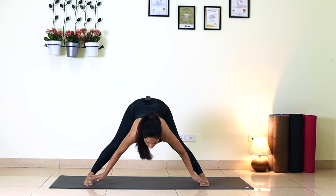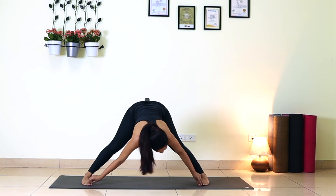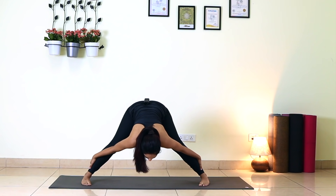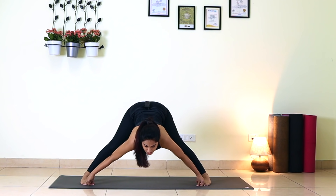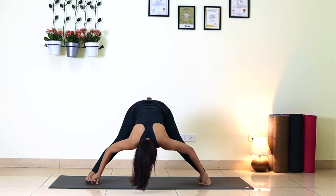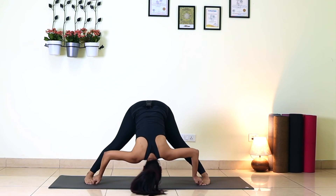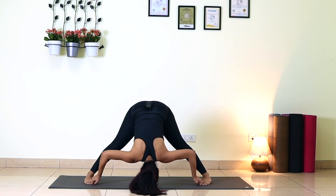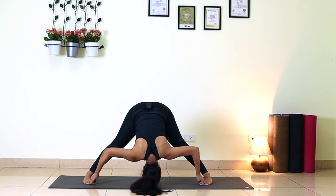Fingertips down, straighten your legs, toes pointing forward. For the next posture, grab your toes. If you cannot properly reach your toes, you can grab the back of your shin or your ankle. Grab your big toes. Inhale, look up, lengthen your spine. Exhale, bend forward. When bending forward, make sure your elbows are also bending to the side. One — keeping your knees slightly bent is also okay if your hamstrings are too tight. Three, four. Make sure the bend is coming from your lower back. Five.